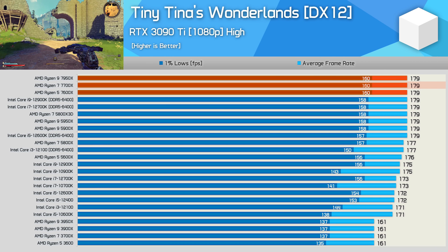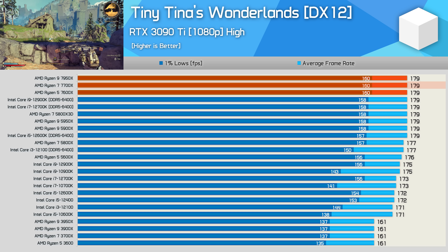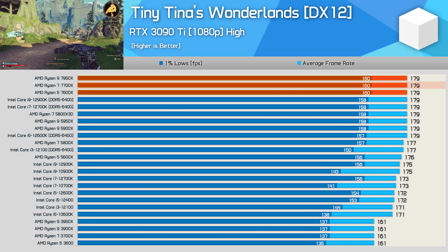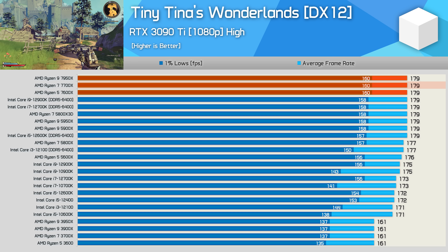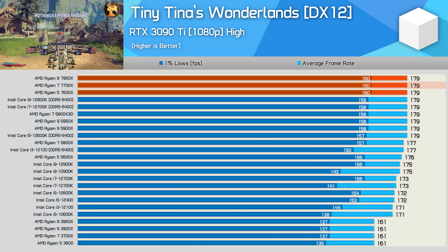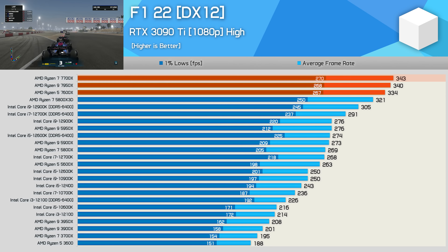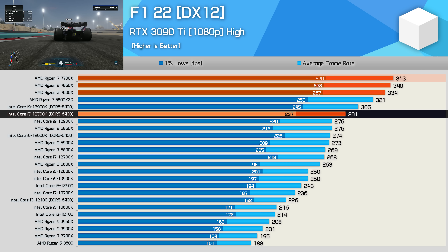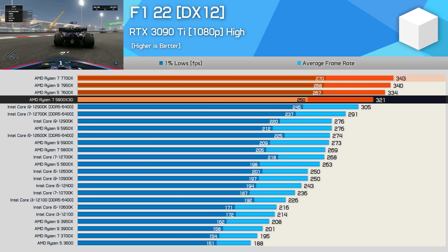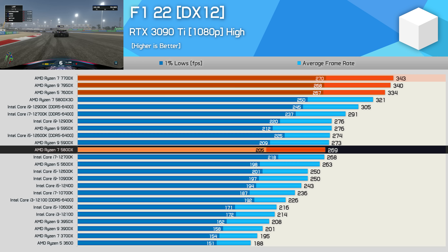Tiny Tina's Wonderlands illustrates how many modern games are GPU-bound even with an RTX 3080 Ti at 1080p — the 7700X simply maxes out the RTX 3090 Ti, matching other high-end CPUs. In F1 22, the 7700X pushes further ahead, hitting 343 FPS on average — 18% faster than the 12700K and an impressive 7% faster than the 5800X 3D, representing a massive 28% uplift from the 5800X.